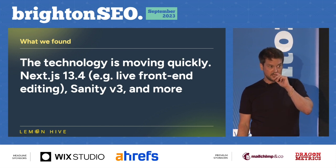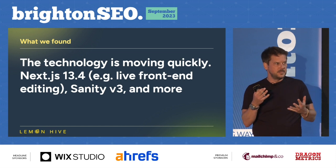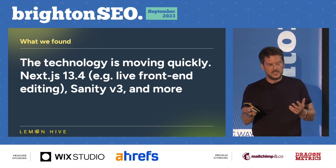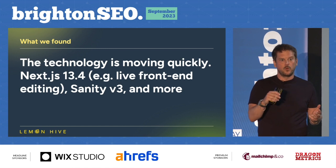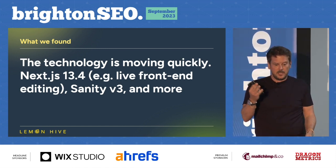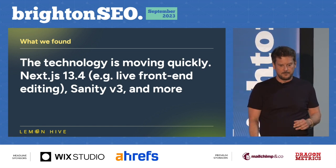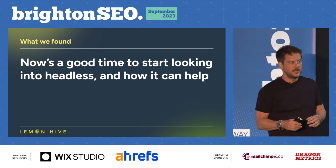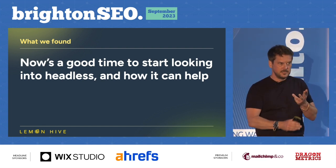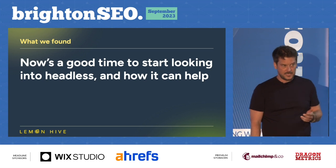The technology is moving quickly. Next.js 13.4 is a major update coming with all the features people said headless didn't have — you can even have live front-end editing with Next and Sanity together. Next.js and Sanity are coming down from the big guys and becoming more accessible across the board. It's a good time to start looking at headless — it might not be right for you, but research Sanity, Storyblok, all the CMSs, and Next.js and all the front ends to understand how it might potentially impact you moving forward.